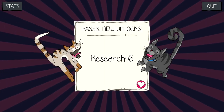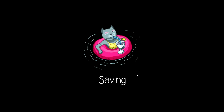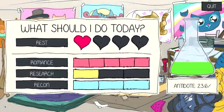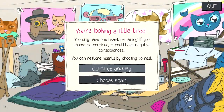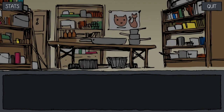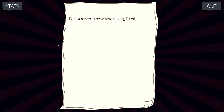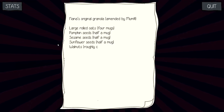Yes! Unlock Research 6! Alright, so I guess we get an extra one. Let's go ahead and do this one, actually. A new one! Now let me see — is that everything I need? I refer to my mom's recipe: Nana's original granola, amended by mom.